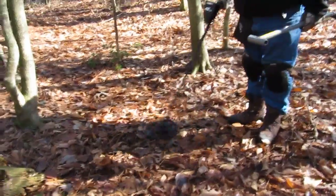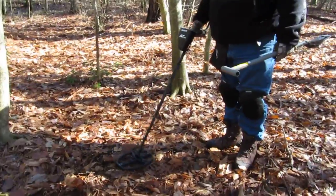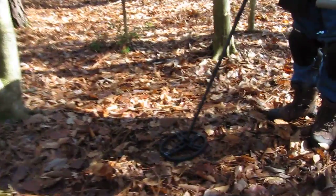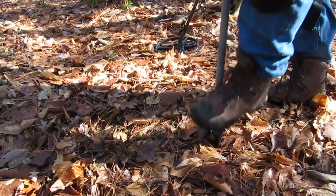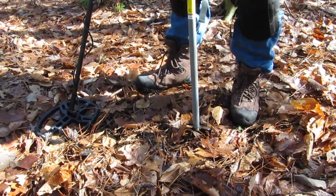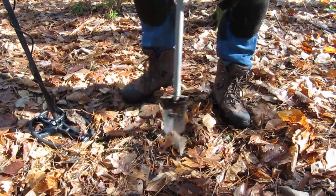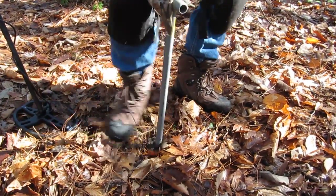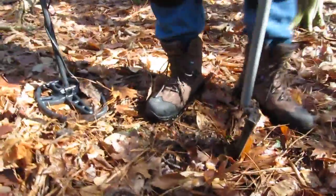Let's make a live recovery here. Alright Joe, dig it — pinpoint it and find it for me. The ground is nice and soft, makes it very easy.